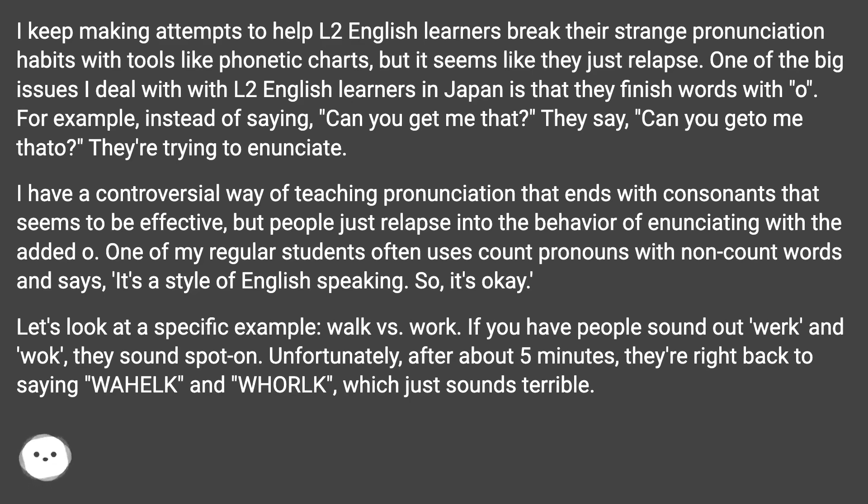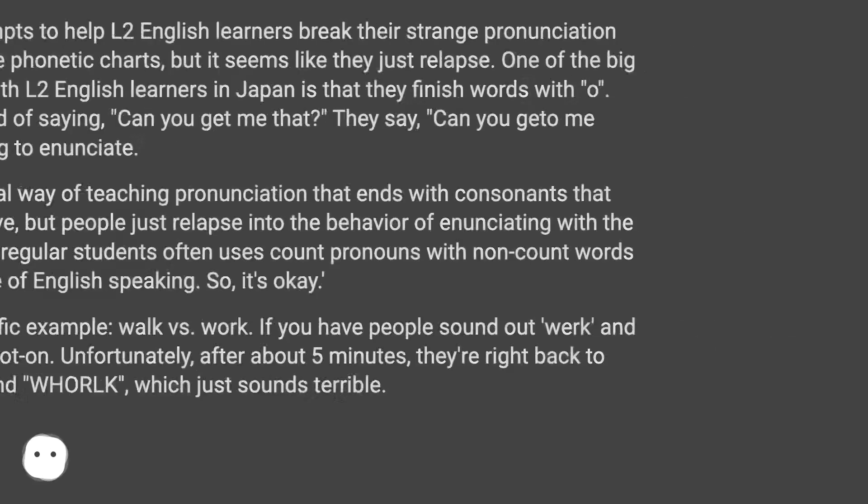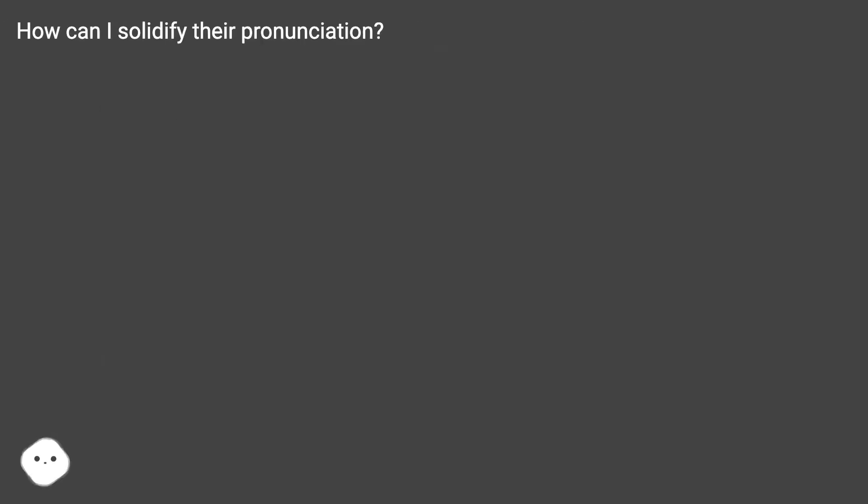Let's look at a specific example: walk vs. work. If you have people sound out 'work' and 'walk', they sound spot on. Unfortunately, after about five minutes, they're right back to saying 'while' and 'work', which just sounds terrible. How can I solidify their pronunciation?